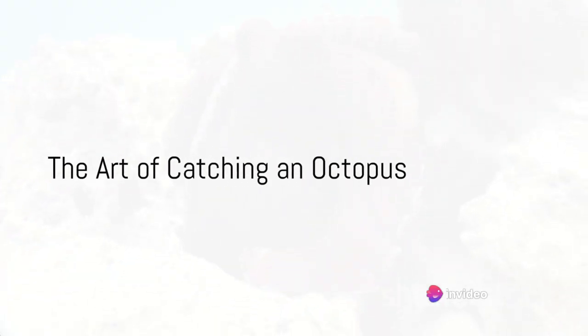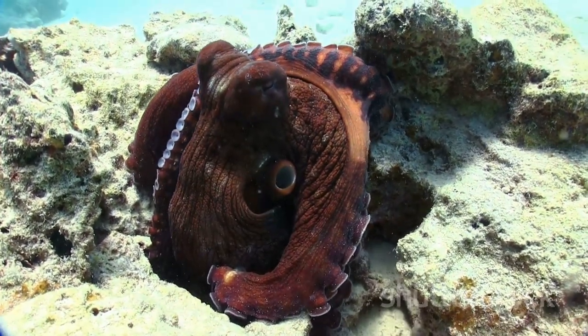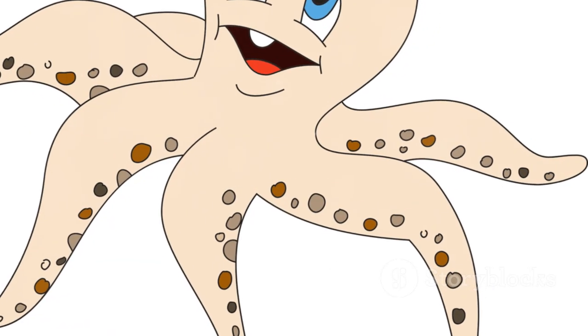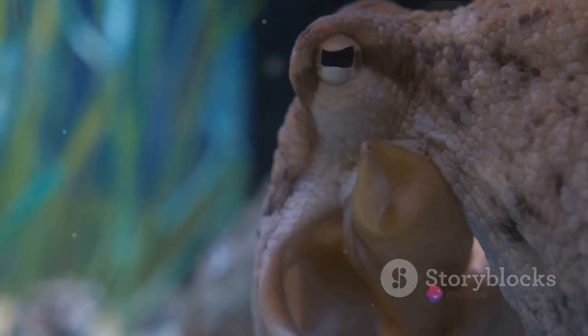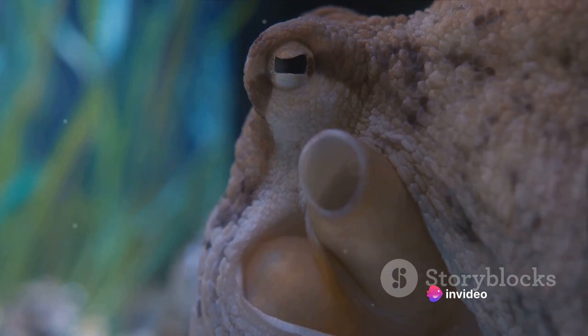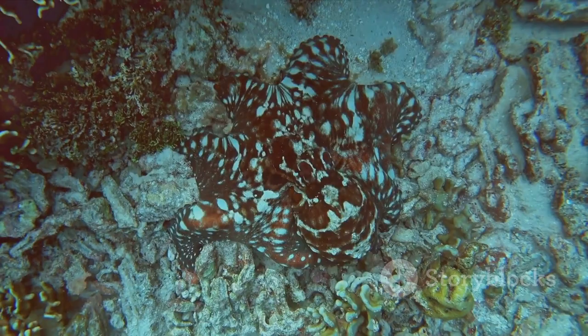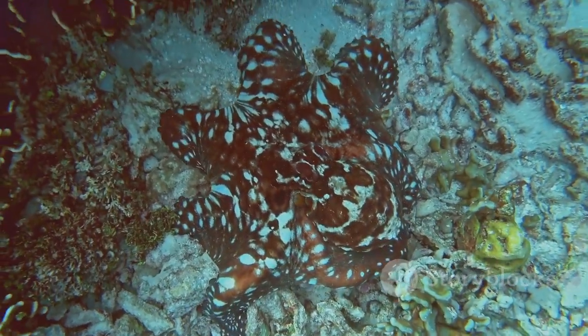Now that we've uncovered some of the mysteries of the octopus, have you ever wondered how these elusive creatures are caught? It's an intriguing blend of skill, patience, and an understanding of this remarkable creature's habits and habitats. Let's talk about the techniques. One common method involves using a lure or bait — often a small fish or crab attached to a line.